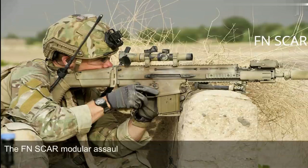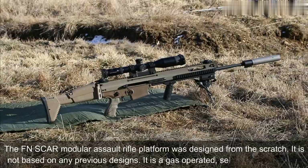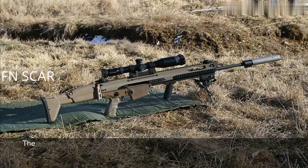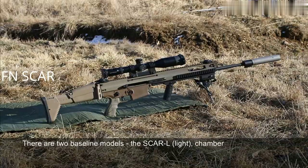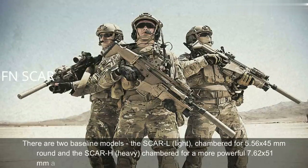The FN SCAR Modular Assault Rifle platform was designed from scratch. It is not based on any previous designs. It is a gas-operated, selective fire weapon. There are two baseline models: the SCAR-L (light), chambered for 5.56x45mm round, and the SCAR-H (heavy), chambered for a more powerful 7.62x51mm ammunition.